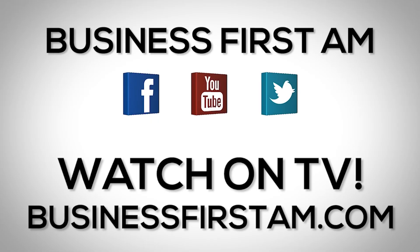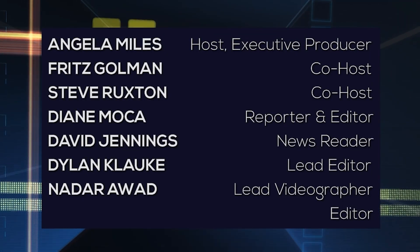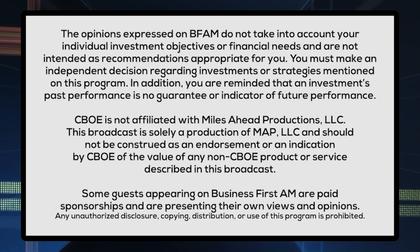That's all I have for you. Again, Erin Swenlin with DecisionPoint.com. Go to BusinessFirstAM.com for where to see our show on TV. We'll see you next time.